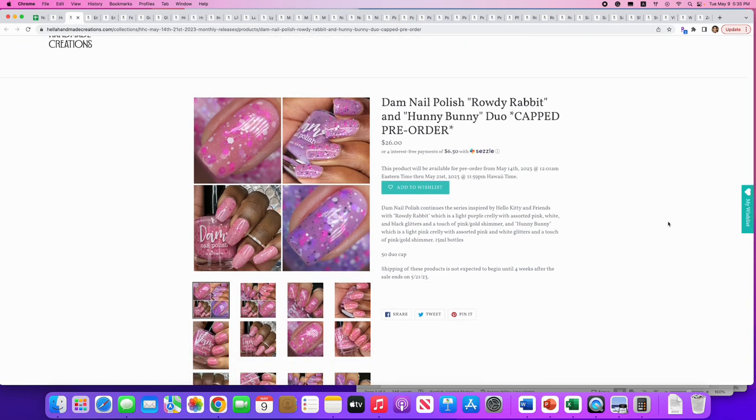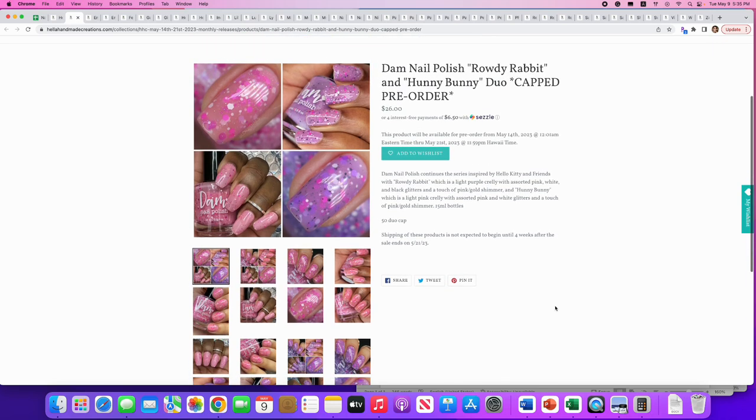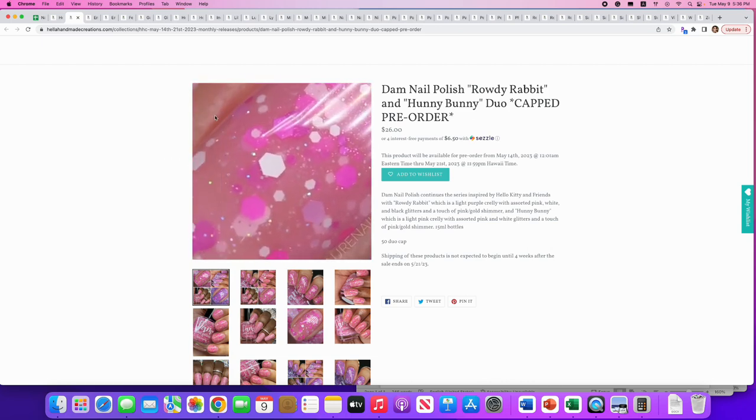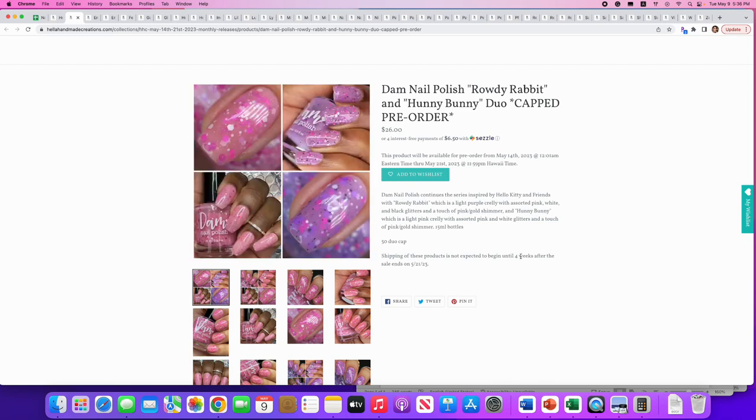Dom Nail Polish: duo 'Rowdy Rabbit' and 'Honey Bunny,' a continuation of the Hello Kitty and Friends series. Rowdy Rabbit is a light purple crelly with assorted pink, white, and black glitters and a touch of pink-gold shimmer. Honey Bunny is a light pink crelly with assorted pink and white glitters and pink-gold shimmer. Only 50 duos available. These are really pretty — a little pastel for me — but I love how those glitters layer on top of each other. I'm going to say no to the duo but I'll throw the pink one on my wish list.